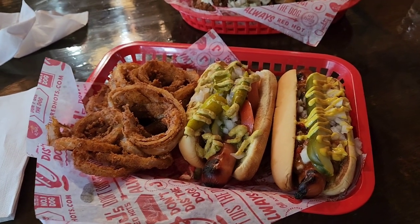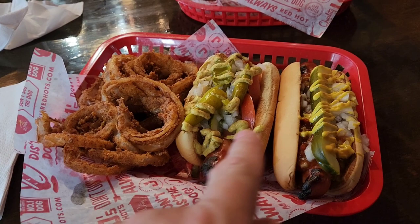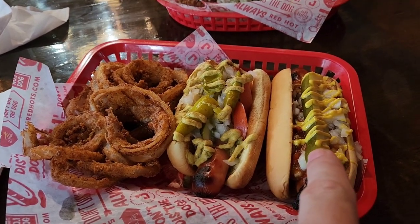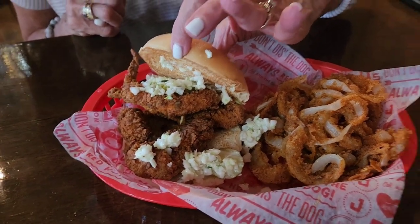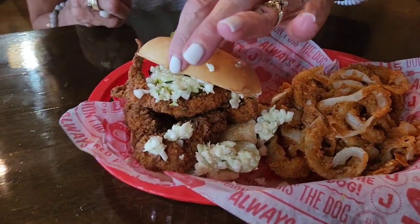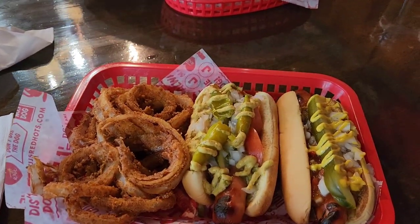There you go — the Chicago dog and the Juliette, that's the JJ Red Hot right there. Connie got the chicken filet sandwich — I shouldn't call it chick-fil-a like the restaurant, but it's a filet sandwich. Look at the onion rings, these look fantastic — they're really good.